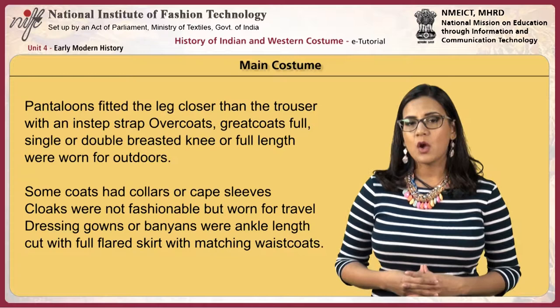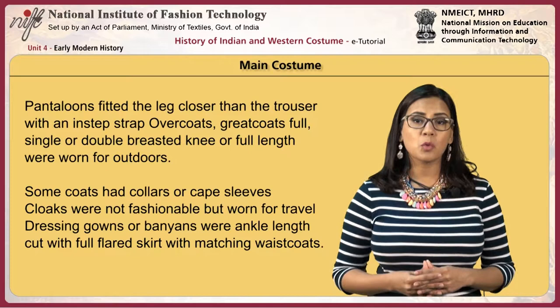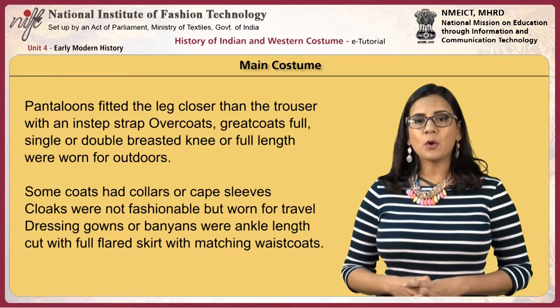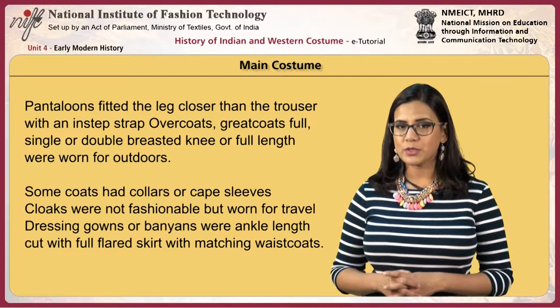Pantaloons fitted the leg closer than the trouser with an instep strap. Overcoats and greatcoats, either full single or double-breasted, knee or full length, were worn for outdoors. Some coats had collars or cap sleeves. Cloaks were not fashionable but worn for travel. Dressing gowns or banyons were ankle length, cut with a full flared skirt with matching waistcoats.